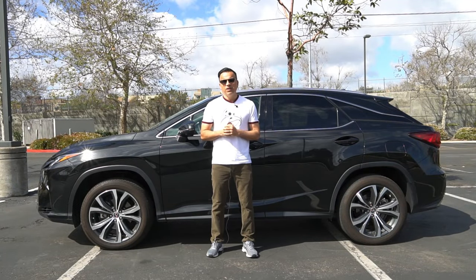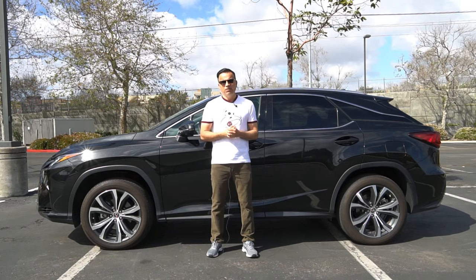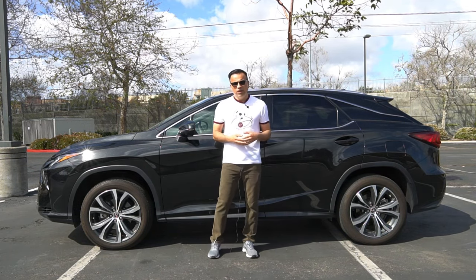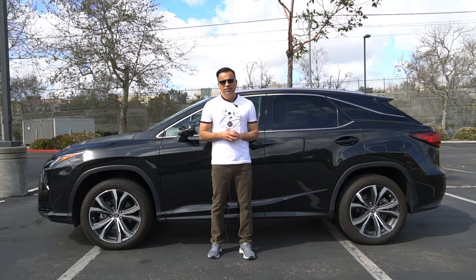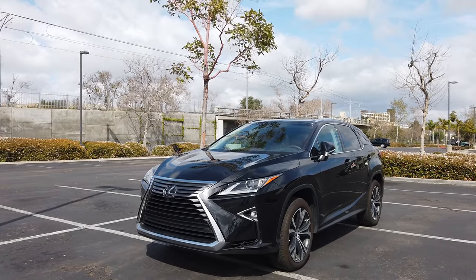Hey guys, welcome to my channel. My name is Juan Carlos and today I'm going to review our 2018 Lexus RX 350. It's a vehicle that we've had for the last three years. I'm going to tell you what it's been like to live, drive, and own this vehicle for the last almost three years.